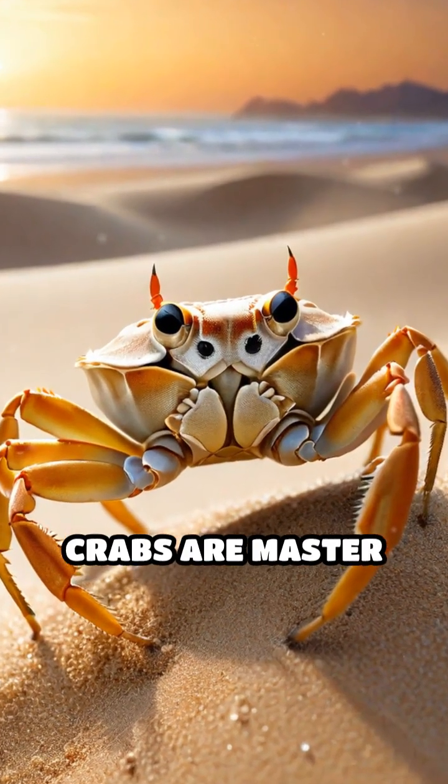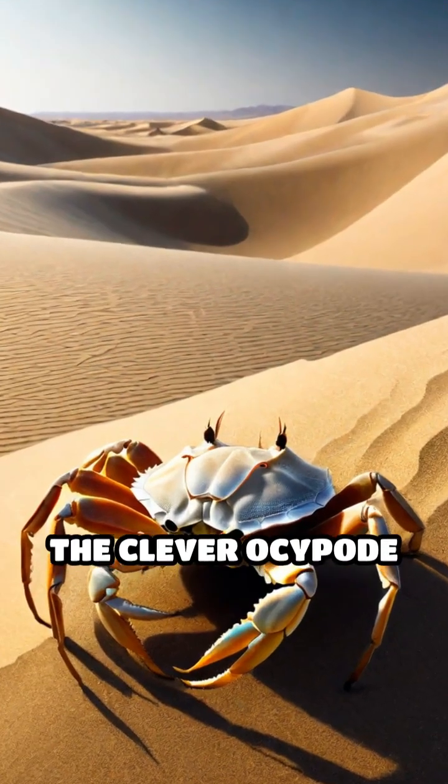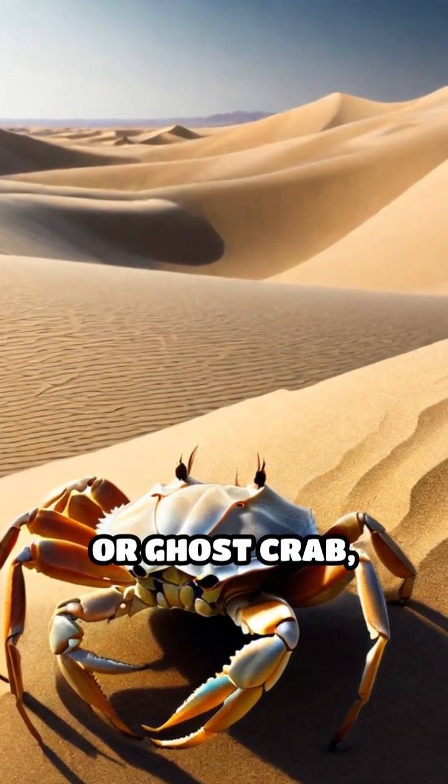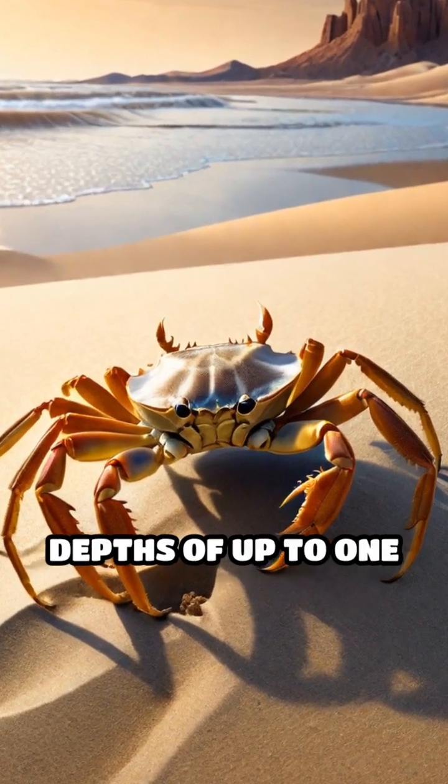Did you know that some desert dune crabs are master sand engineers? In the world's harshest deserts, the clever Ocypode cursor, or ghost crab, builds intricate burrow systems that can reach depths of up to 1 meter.